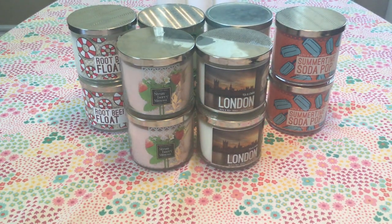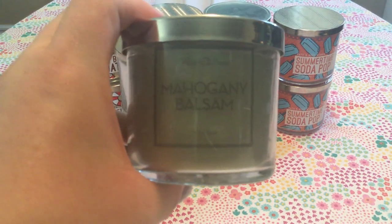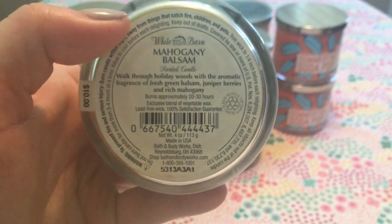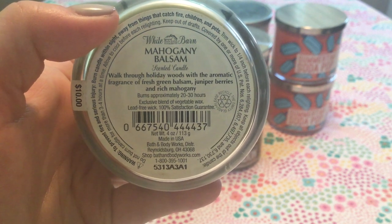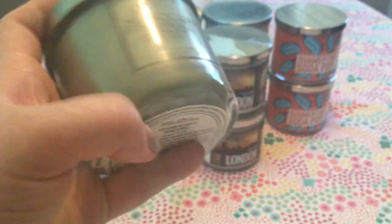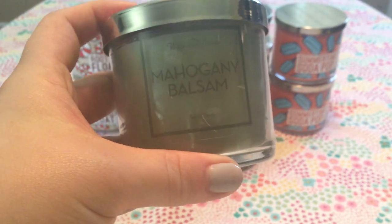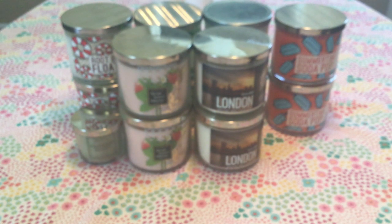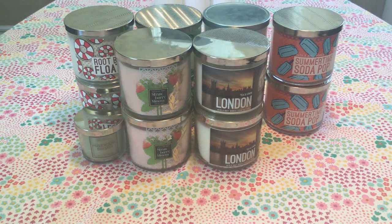Those are all my three-wicks. I did pick up some little testers, and I'm so excited they're out, because during the winter semi-annual sale they did not have any, which was really disappointing. The first one is Mahogany Balsam. Not my favorite scent, but I really like these for the bathroom. It's described as walking through holiday woods with aromatic fresh green balsam, juniper berries, and rich mahogany — it's just mahogany teakwood mixed with their pine scent.